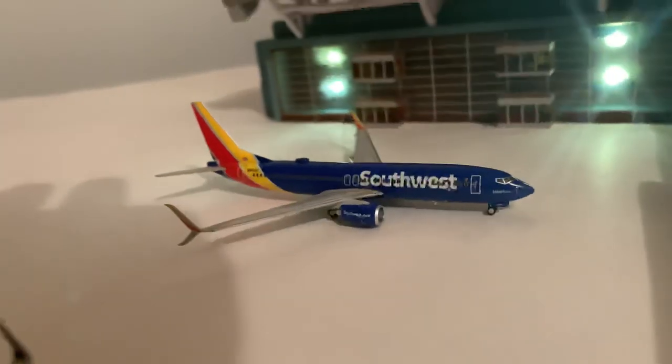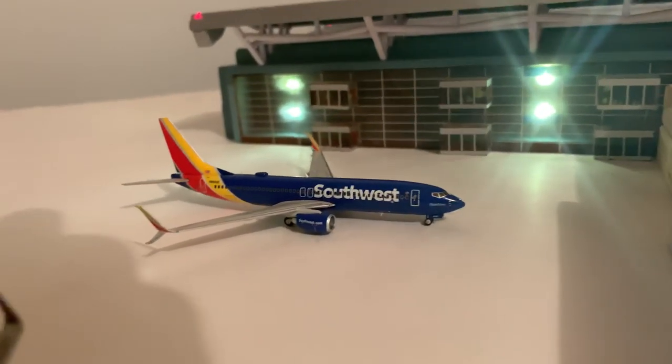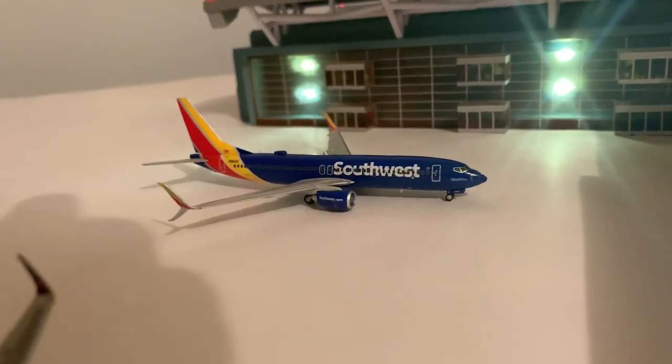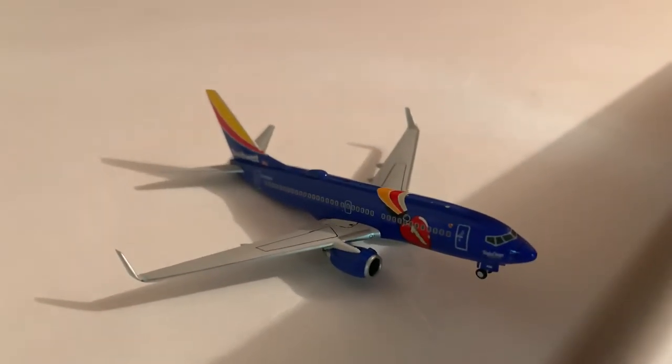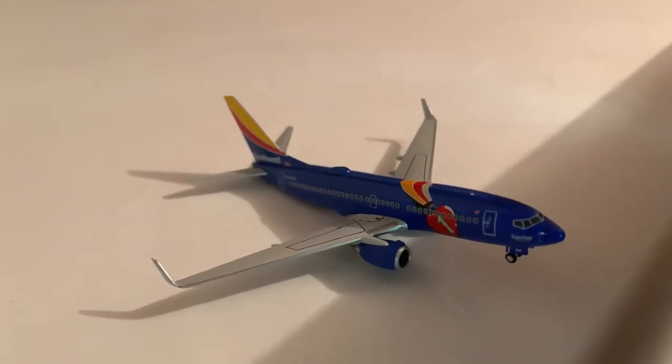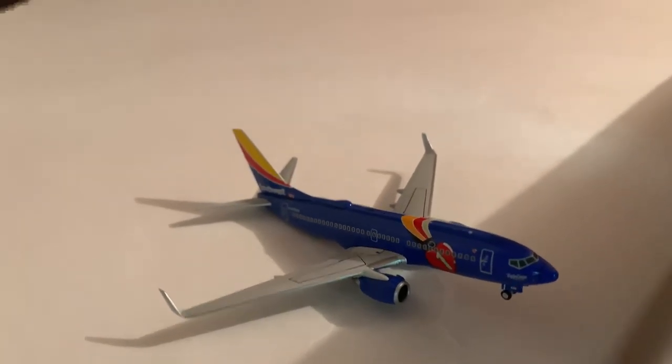Southwest 737-800 will be going out to Phoenix. And then the lone Southwest 737-700, tilting like it always does, is going out to Atlanta. It came from Las Vegas.